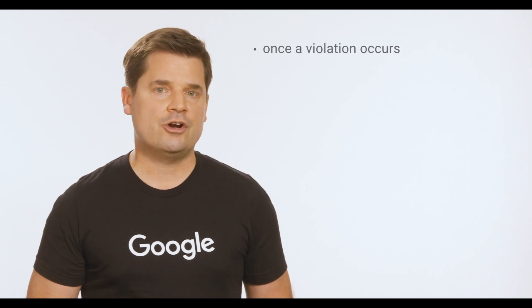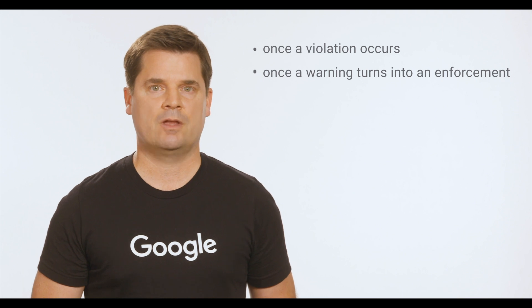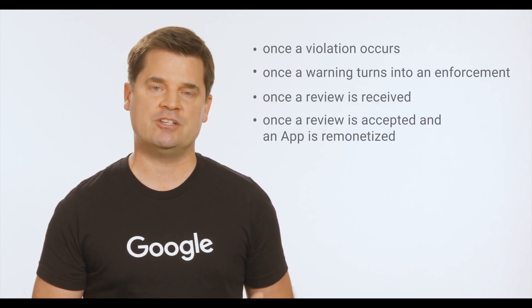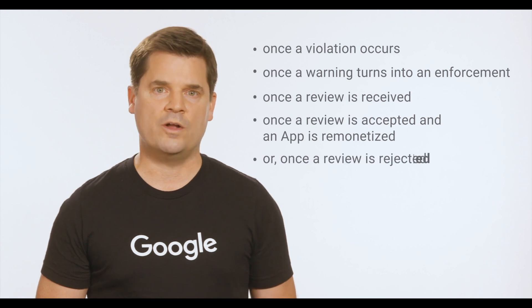We will notify you through email when any of the following events happen: once a violation occurs, once a warning turns into an enforcement, once a review is received, once a review is accepted and an app is re-monetized, or once a review is rejected.